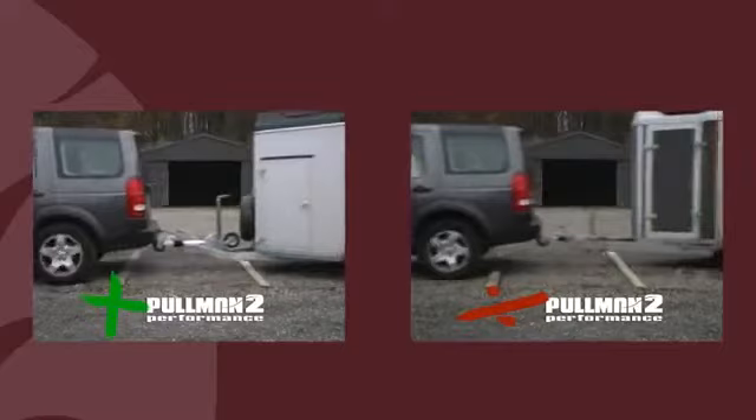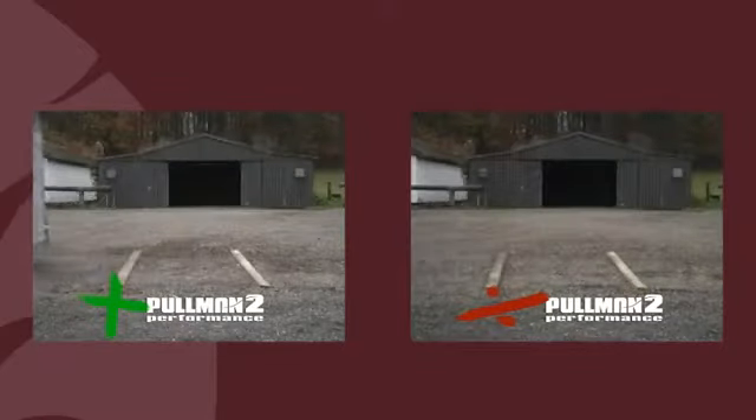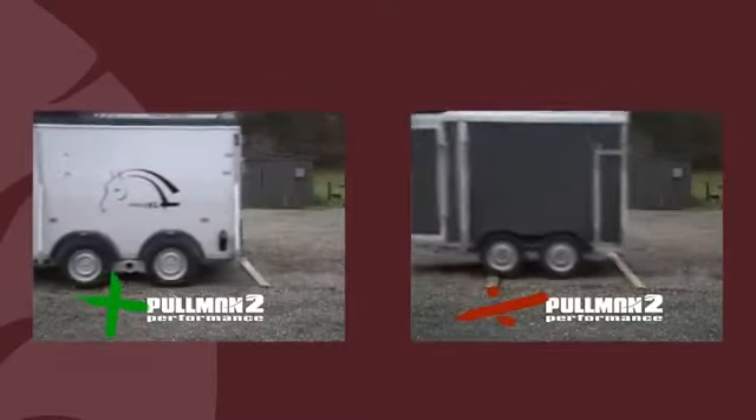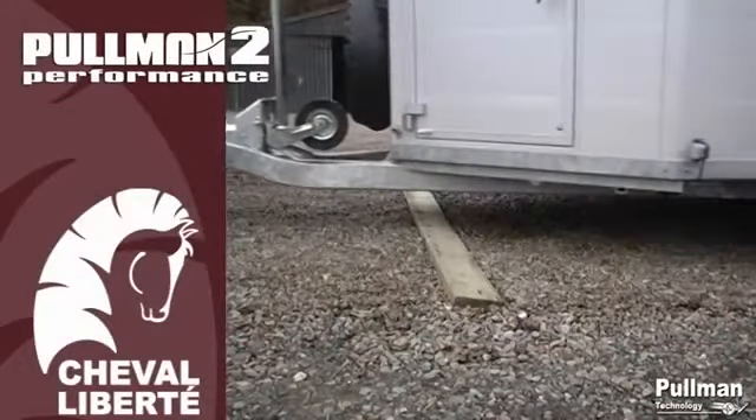It will arrive at its destination fresh and rested, ready to make an optimal effort. Cheval Liberty now introduces the second generation of Pullman system: Pullman 2 Performance.